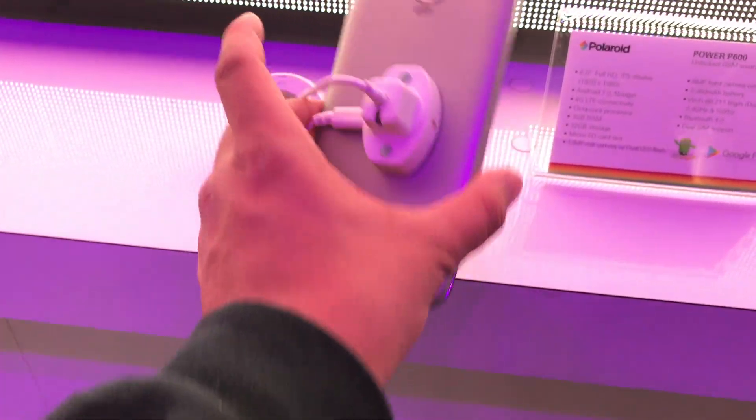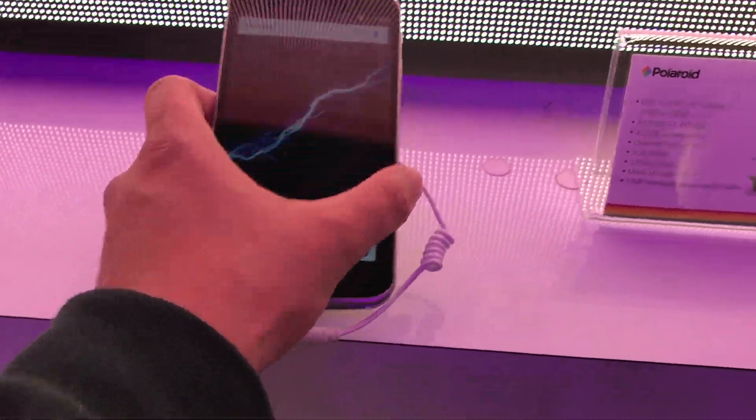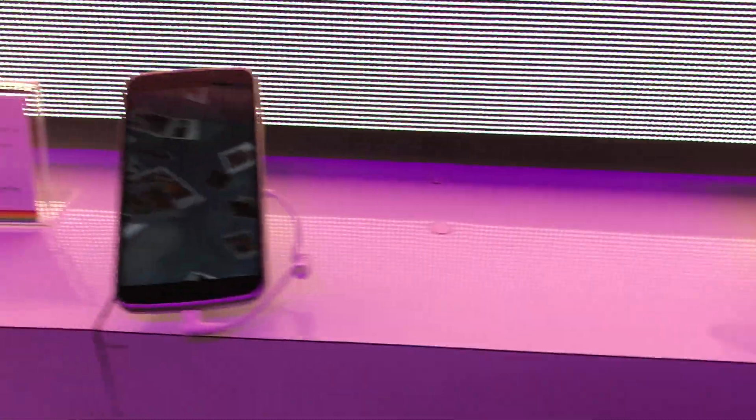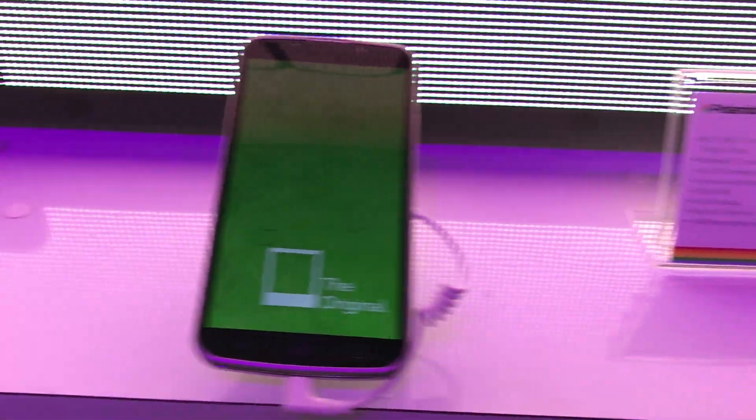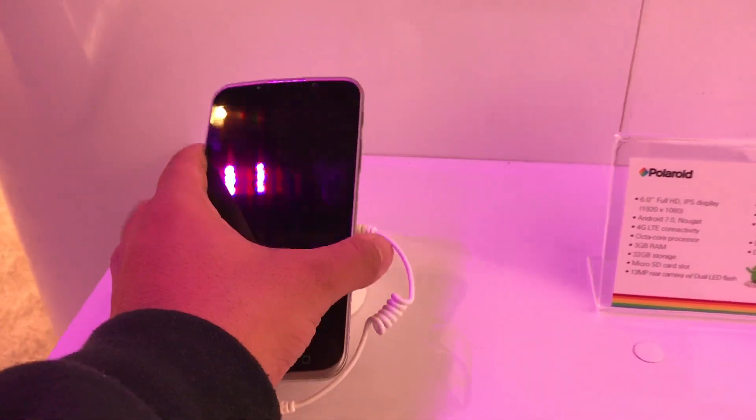Big shooter right there. Is there any logo for Polaroid? Alright guys, so that's about it for the Polaroid phones — Power P600 with the selfie flash, 6 inches. Alright guys, until the next video. See you guys later.